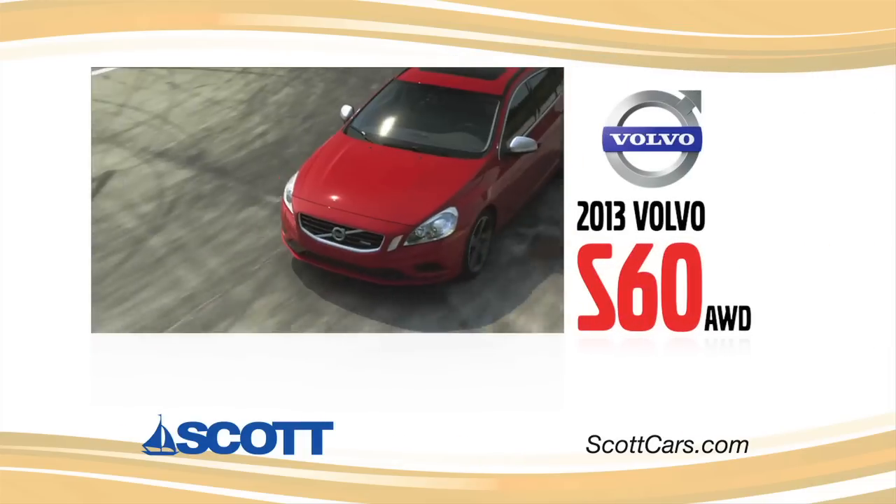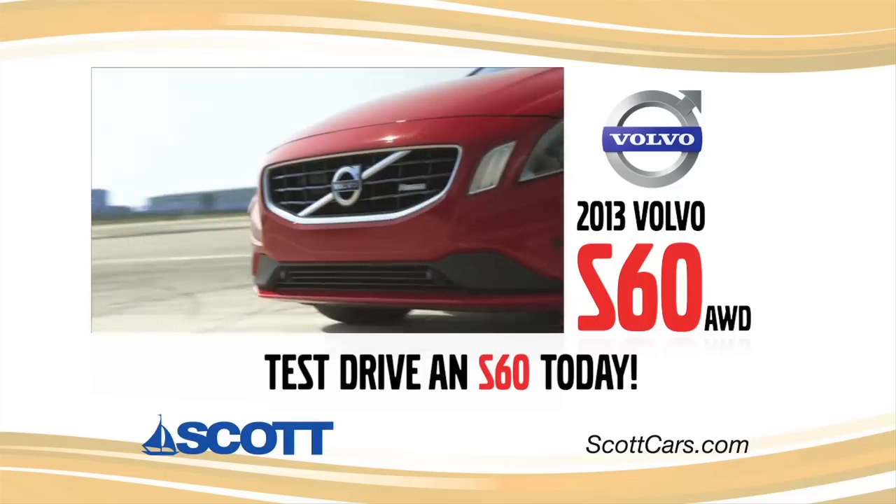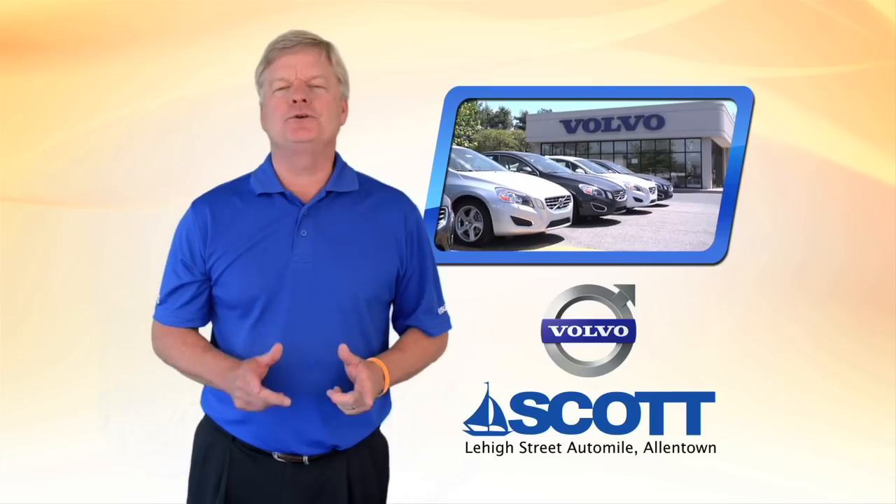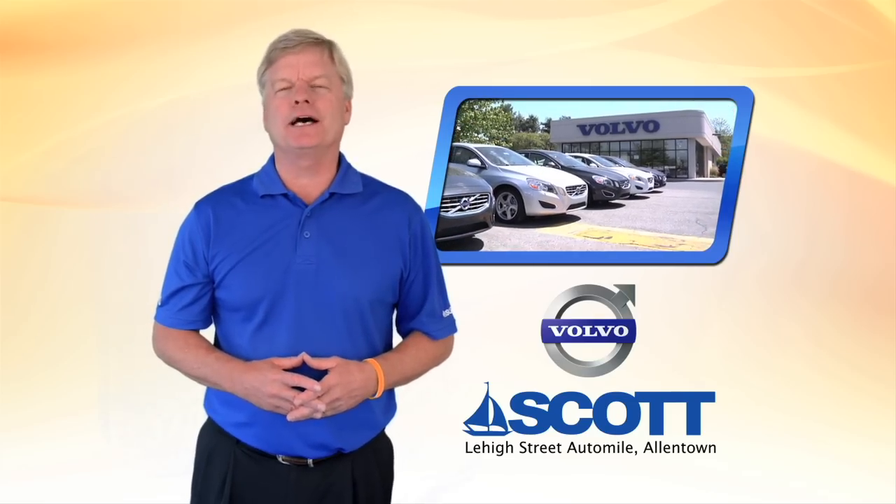If you're looking at an Audi A4, you should test drive a Volvo S60. It's the best mid-size luxury value on the market. See you today at Scott Volvo on the Lehigh Street Auto Mile.